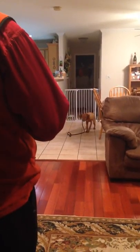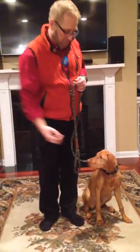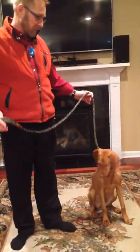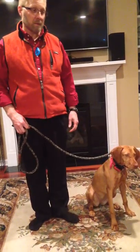Stormy, come. Now she's anticipating that down, so I'm not going to hold off on that because she's anticipated.